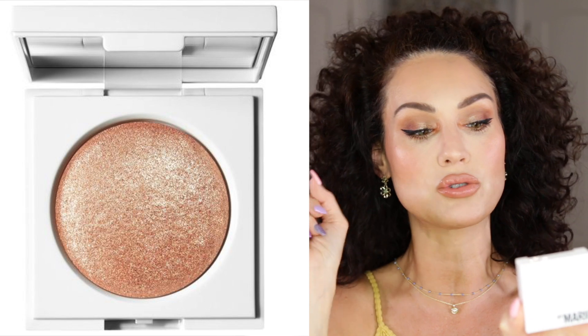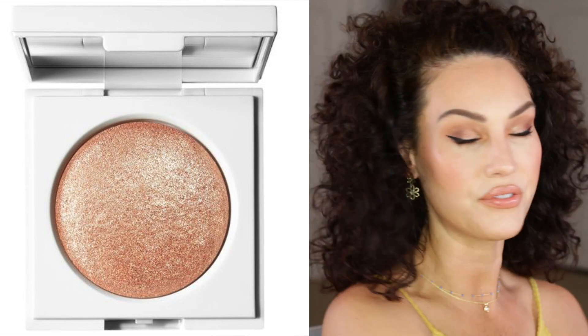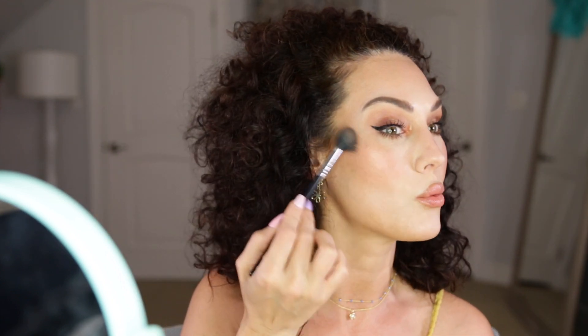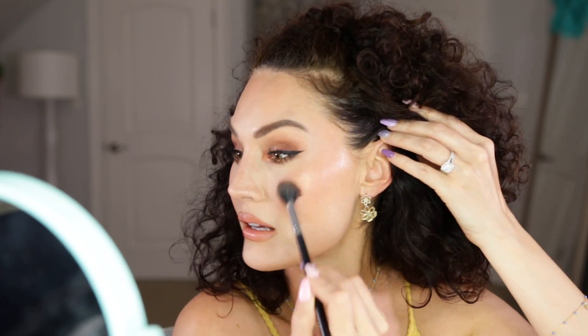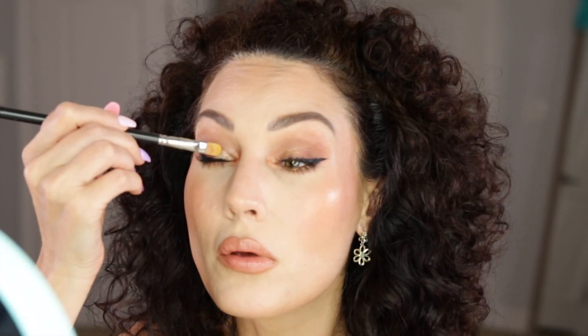I forgot highlighter — we're gonna do highlighter. I just got this from Makeup by Mario. This is the Master Crystal Reflection Highlighter and it's very different from your typical highlight formula. It's a very glittery formula so it's not going to be for everybody, but I am obsessed with how it looks on the skin. You can see the glitter but it's very, very tiny flecks. It's in the shade Bronzite. I actually want to use a little bit of this tapped onto the lid as well — oh yeah, so of course this can be used as an eyeshadow too. Stunning.